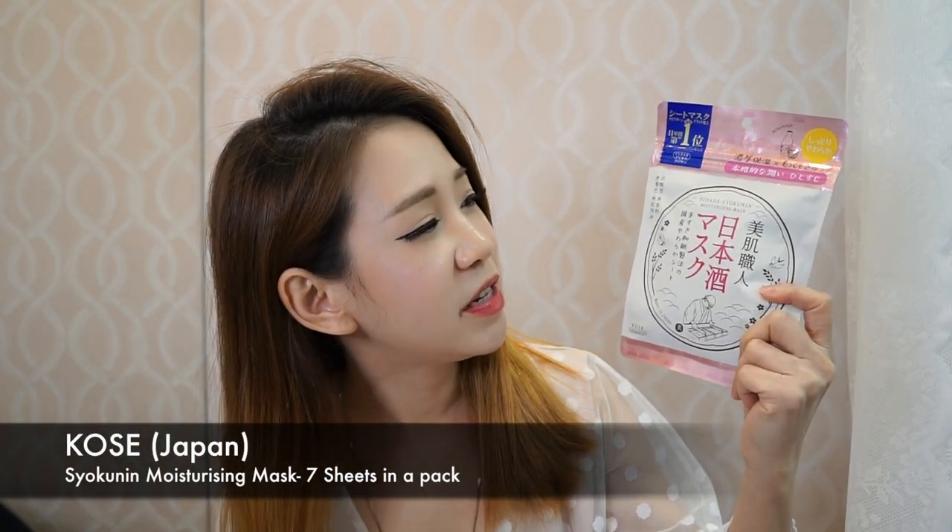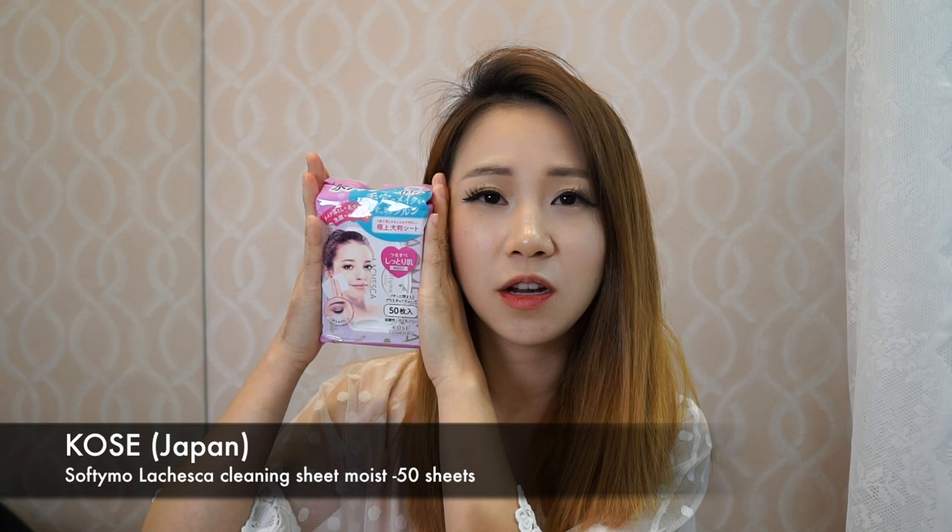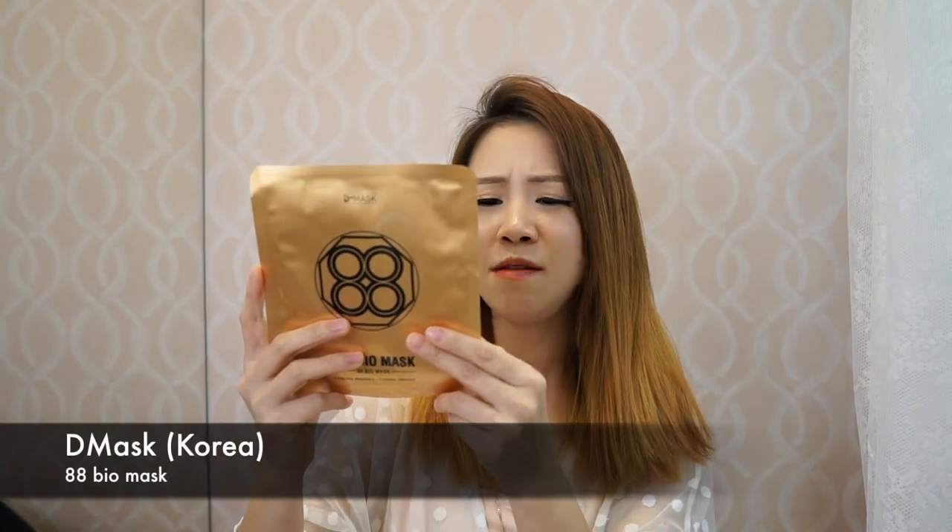I have two products from Kosei, which is a moisturizing mask obviously made in Japan. I also have a makeup cleanser from them — I tried it on the spot and it's quite moisturizing. I haven't tested it on sensitive areas like my eye area yet, but it says it can help remove eye makeup, so I'm looking forward to that. I also have a mask from D Mask called the Double Eight Bio Mask because it contains gold and royal jelly, which will supposedly make your skin softer.